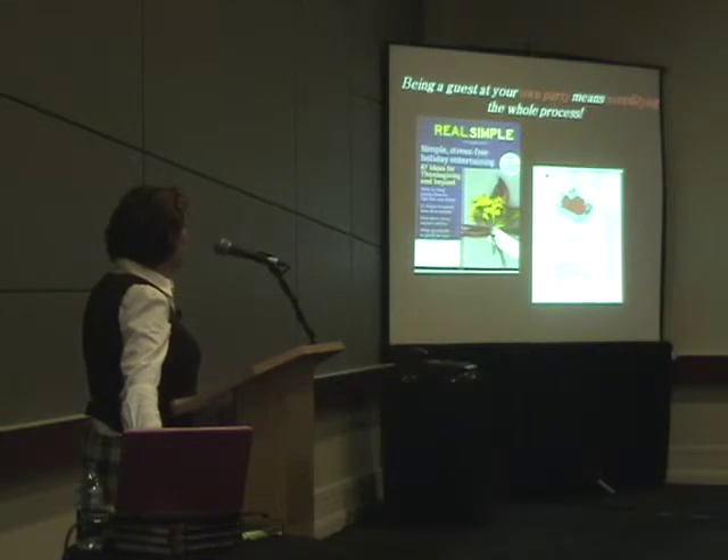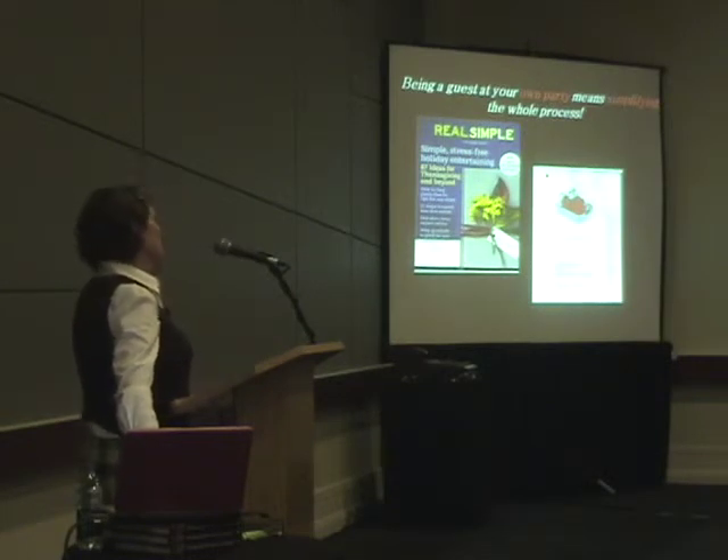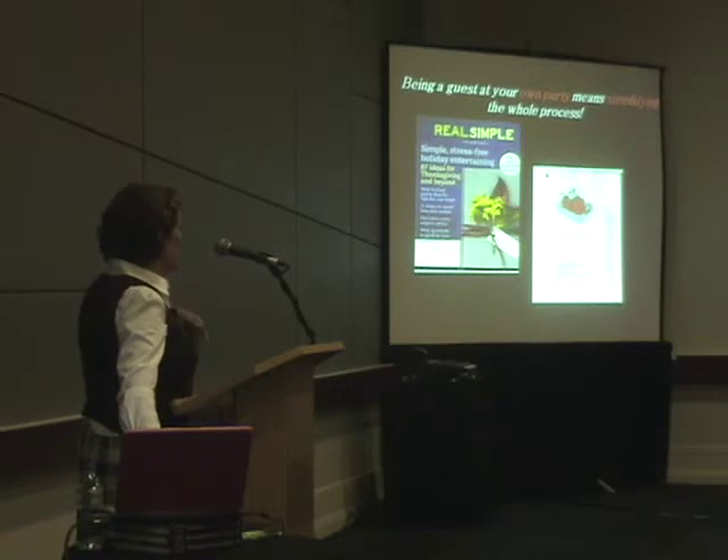This month we're featured in Real Simple on 87 Ideas of How to Have a Stress-Free Thanksgiving. There's a great article in the magazine this month if you're looking for more ideas.